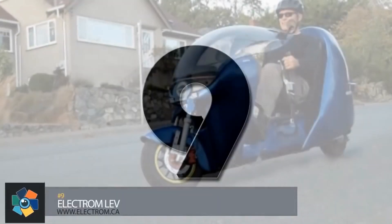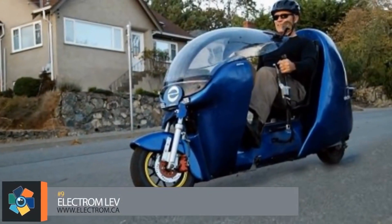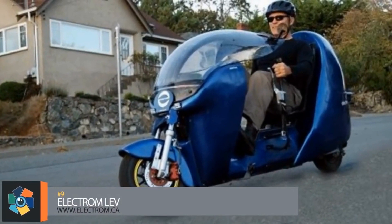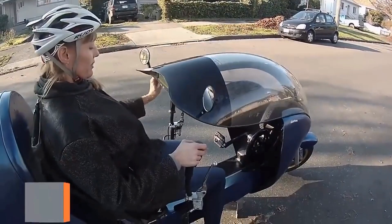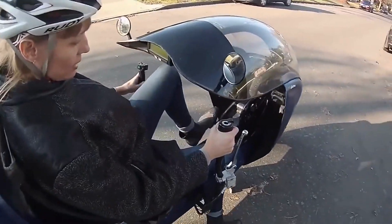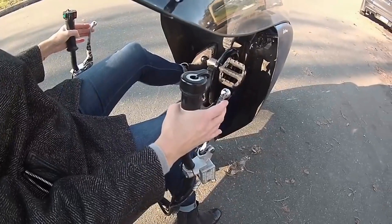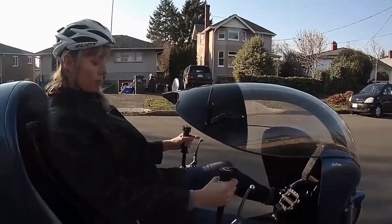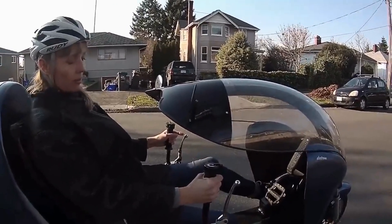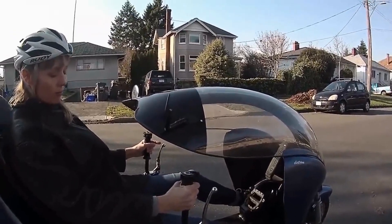Number 9. Electrom tested their LEV prototype over 2,500 miles for two years in all the conditions the real world has to offer. A 28-inch wide fiberglass and carbon fiber body sits atop an aluminum frame while incorporating mostly off-the-shelf bicycle components. The rider sits in a reclined position while pedaling, with a vertical handle on each side for steering control.